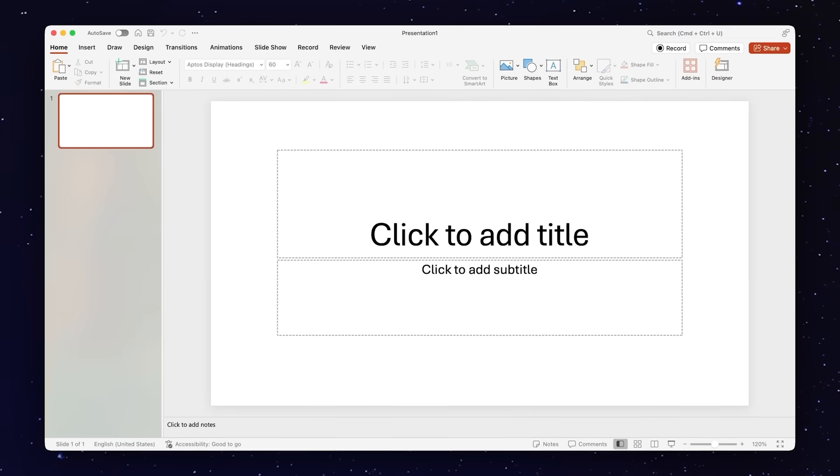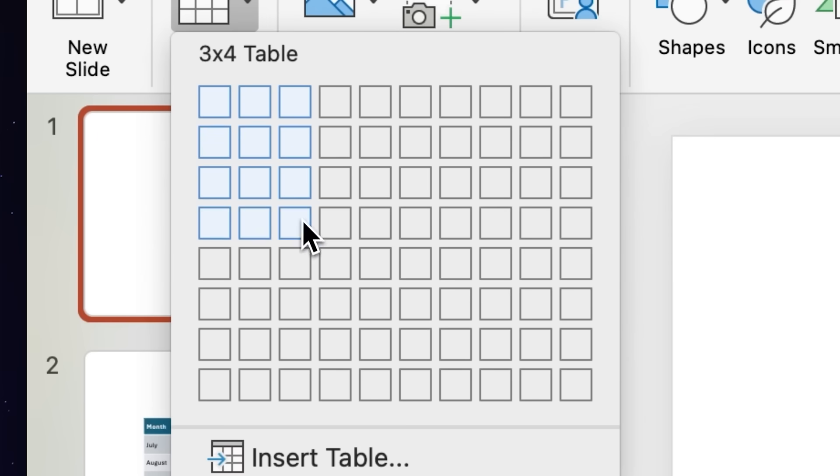Oh, hey, what's up? We started Gamma to make it easy for you to share your ideas visually, because the old way of creating presentations, well, sucked. Staring at the blank page and formatting slides for hours — we all hated it. So we built Gamma to tackle these problems.